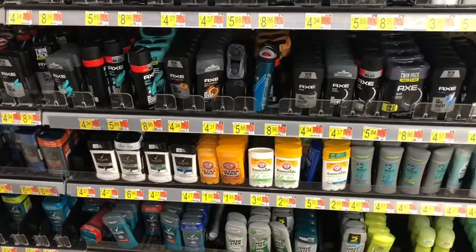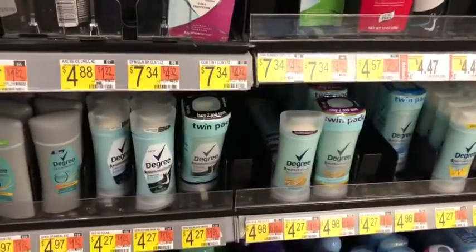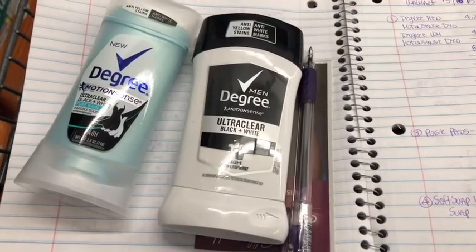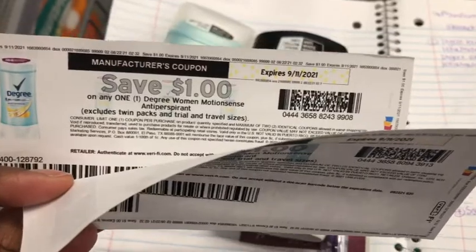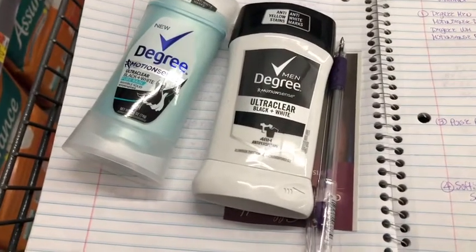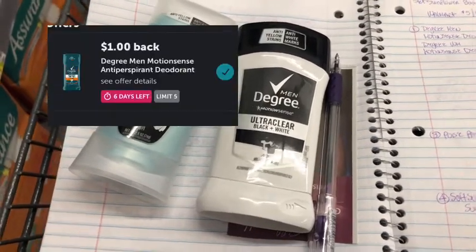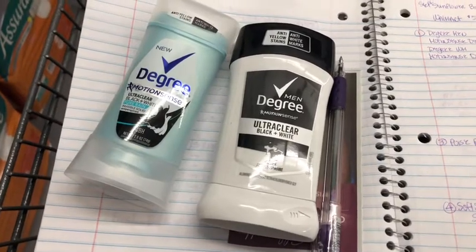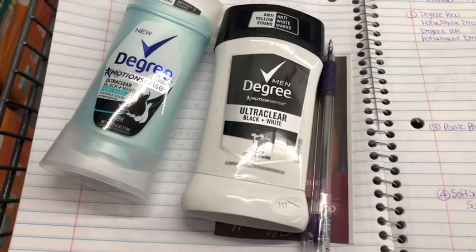Next I'm doing the Degree Motion Sense — both men's and women's at $4.27 each, totaling $8.54. I'll use a one-dollar printable for each, bringing the cost down to $6.54. Then I'll submit to Ibotta getting a dollar back for each, and submit to Shopkick getting back 1,160 kicks between scan and buy kicks, including the bundle, making everything free and a 10-cent money maker.